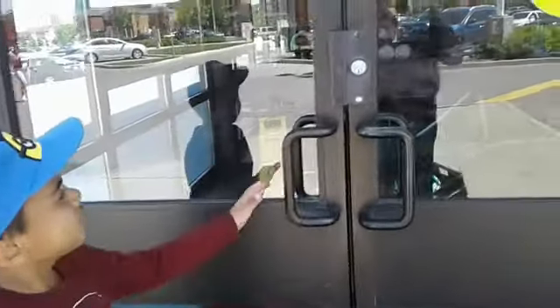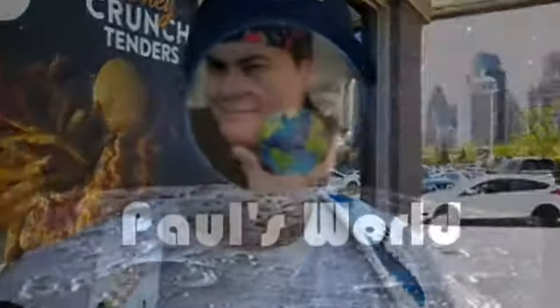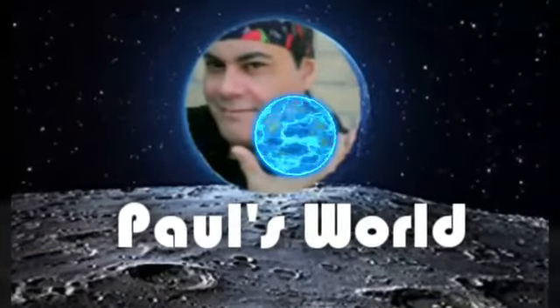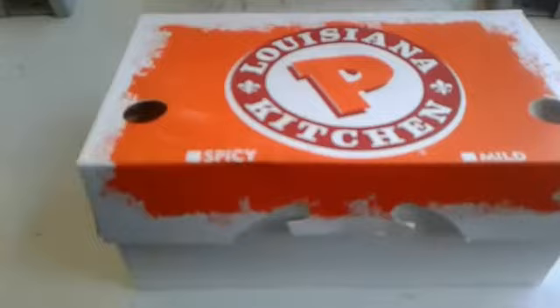The door doesn't open — no worry, I'll open it for you. I got my order, guys. See you guys later. Look at that thing. Alright guys, let's go for a closer look now.